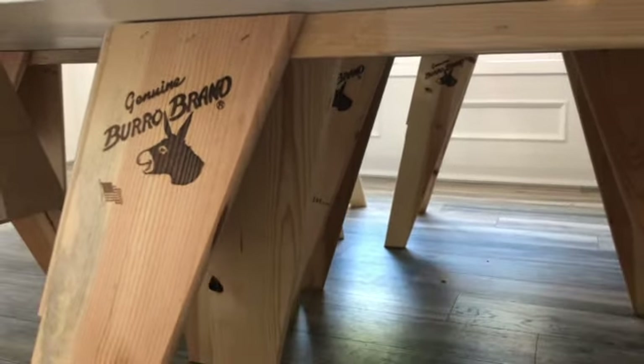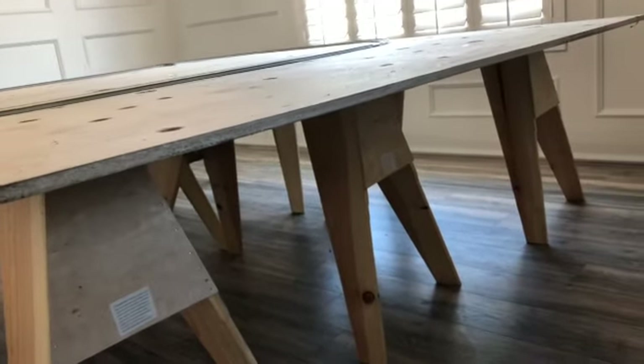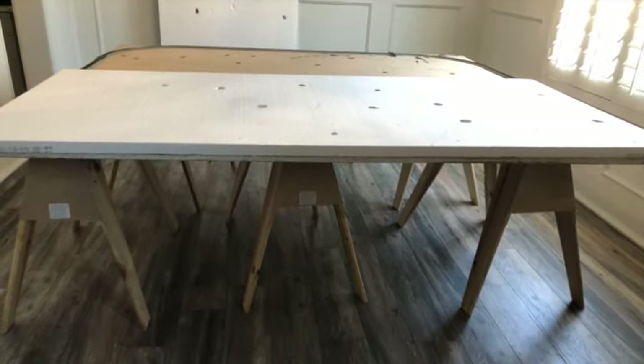The board on top is a three-quarter inch particle board. One board is four feet by eight feet and they are approximately $22 at Lowe's. Tip number three is to add a styrofoam top on top of the wooden base that you use.